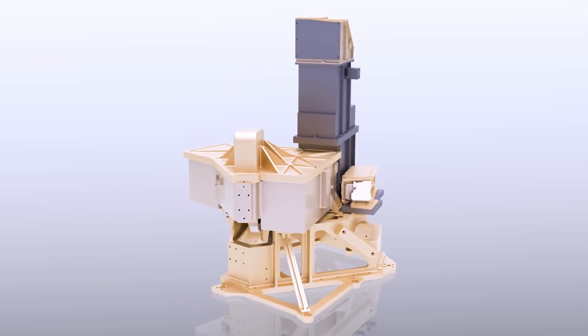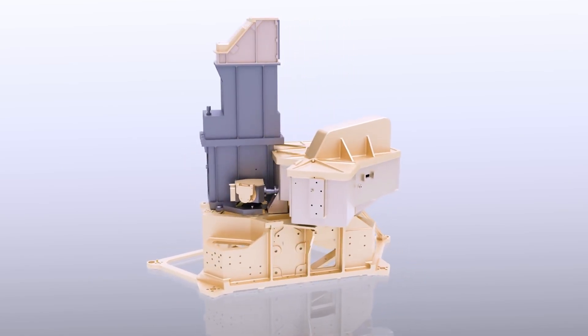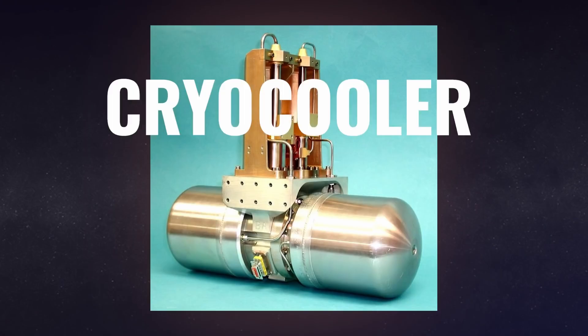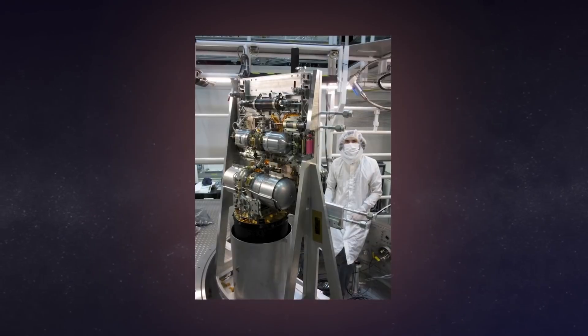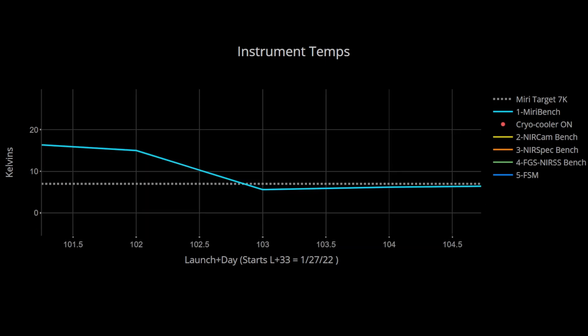Link up top or in the description — it's really fascinating what went into this. But today we're not going to talk about the engineering behind MIRI. Instead, I thought reaching that temperature milestone is a good opportunity to talk about what new science Webb might deliver to us with this instrument, as soon as NASA gives the go-ahead for regular operations.